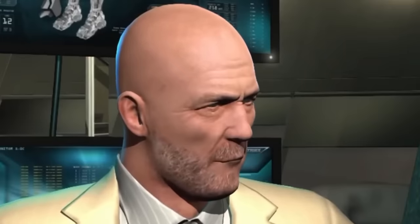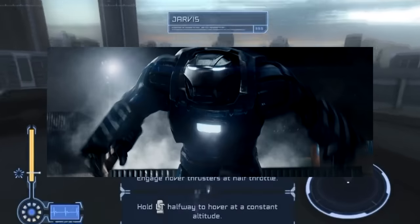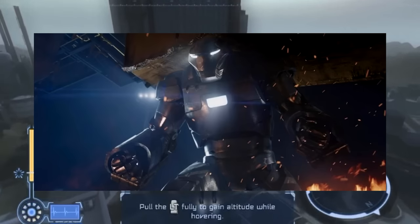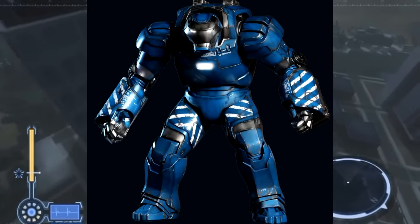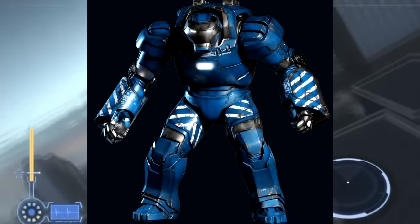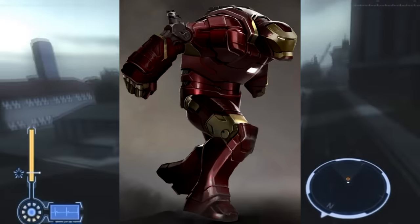Igor Confusion. Before the release of Iron Man 3, fans were pretty hyped to see what looked like the Hulkbuster armor in the trailer. It looked a little different from your standard Hulkbuster armor, but it had to be a Hulkbuster. As we know now, this wasn't a Hulkbuster armor, but instead the Igor armor, aka the Mark 38. Tony created it to lift heavy objects during rescue missions. While the Igor armor isn't a Hulkbuster, concept art for it does have the classic yellow and red Hulkbuster colors, so there was a point in production where this suit was going to be a reference to the Hulkbuster.